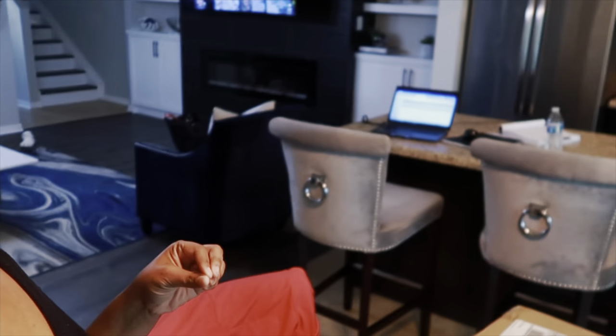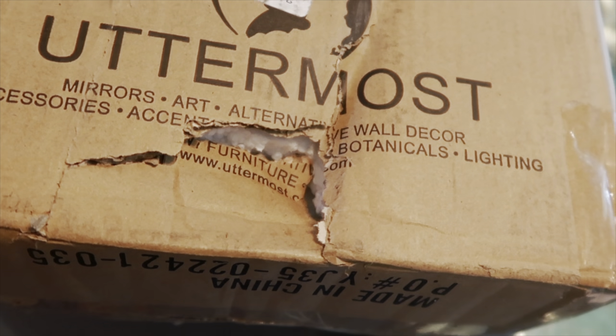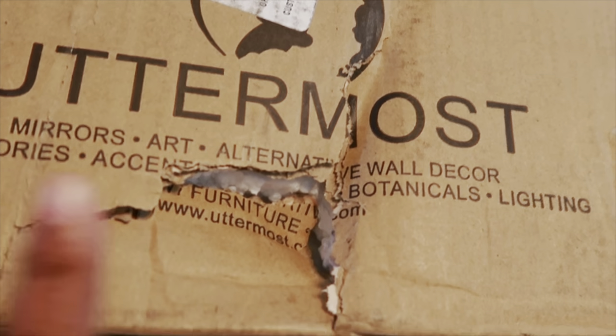I am working from home today, so I have my laptop over there. But I just got a package and I wanted to go ahead and unbox it with you guys. It looks a little damaged, so I'm hoping nothing is wrong with it, but it is from Uttermost and it's for the bookcase.